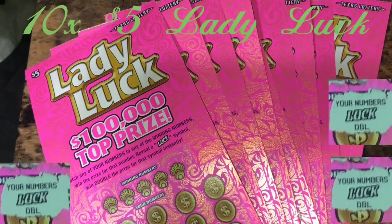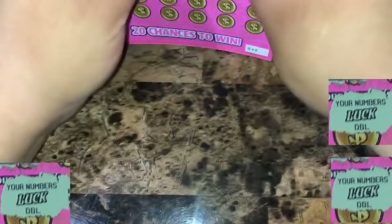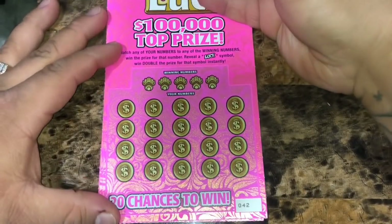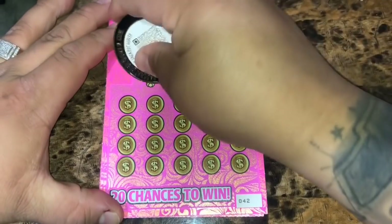What's up YouTube? We have the $5 Lady Luck. We have 10 of them and we'll get started with ticket 42. We're looking to match any of our numbers to the winning numbers to win that prize. Reveal the luck symbol for double the prize. Alright, let's get started.